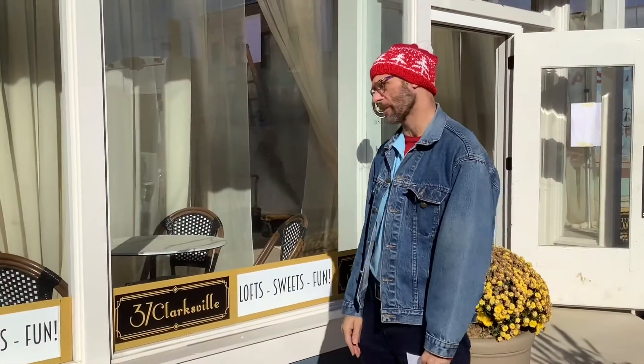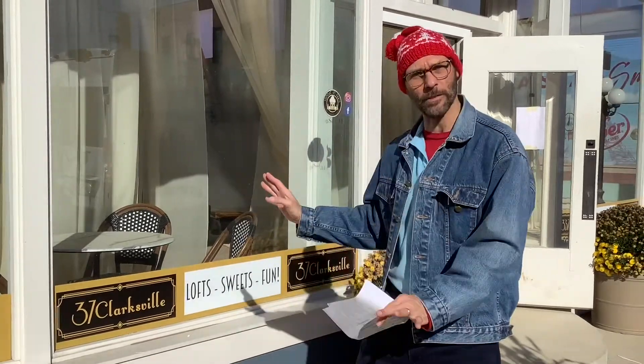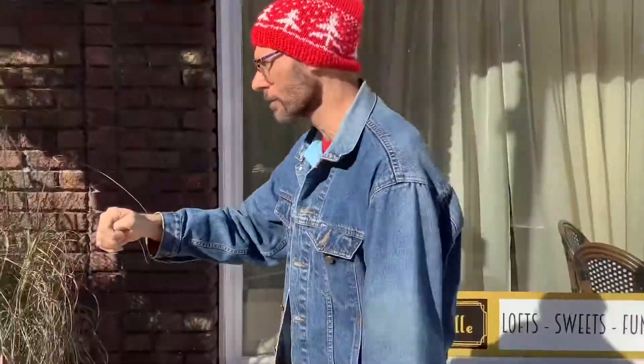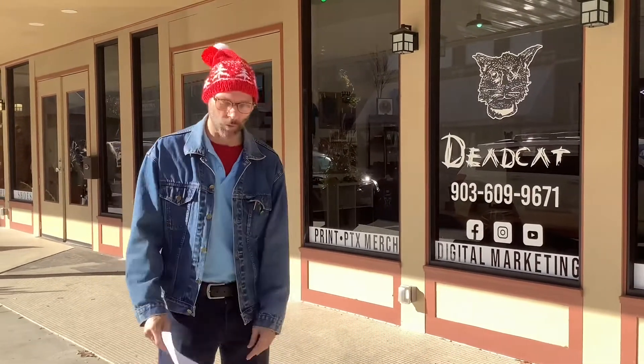Welcome to stop number six, Sunday in Paris, which is an old-style ice cream shop. They're in the process of remodeling, so temporarily, right next door at Dead Cat Marketing, they have a temporary shop where you can get ice cream. If you want to stop in during the story walk, you can get some ice cream at Dead Cat. Let's move on to stop number seven.